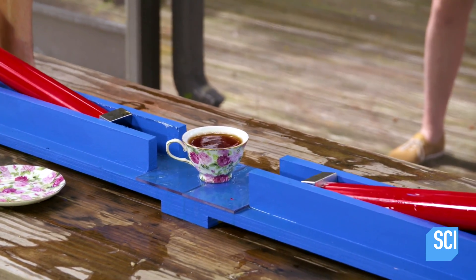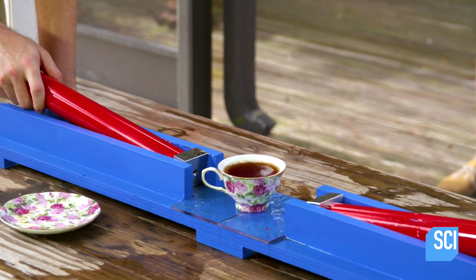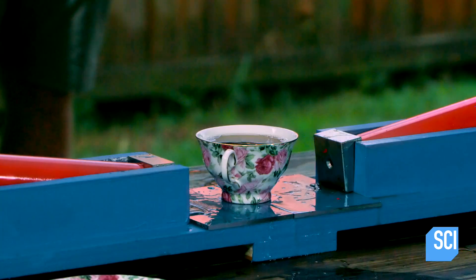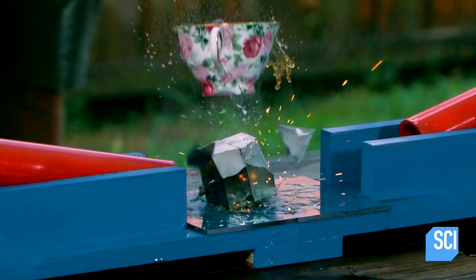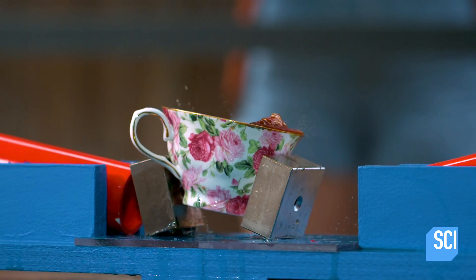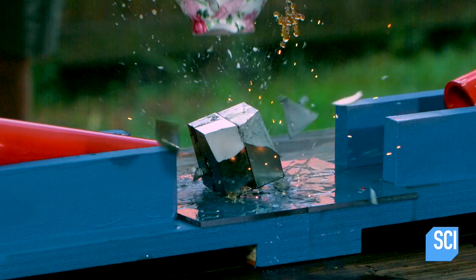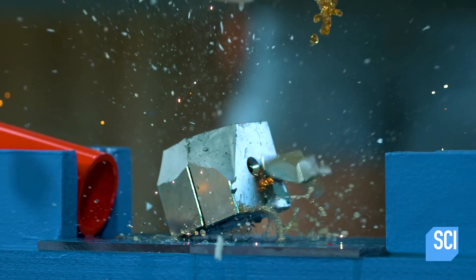Three, two, one. It sparked! Wow! Colliding metal will definitely create sparks. Also, look — a piece of the magnet breaks off after the collision, but its attraction is so great it returns to the larger piece.